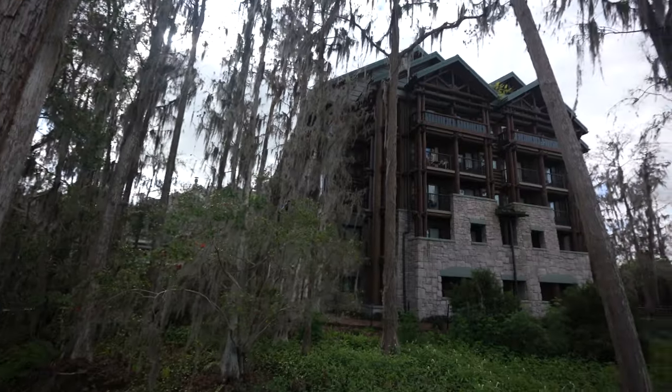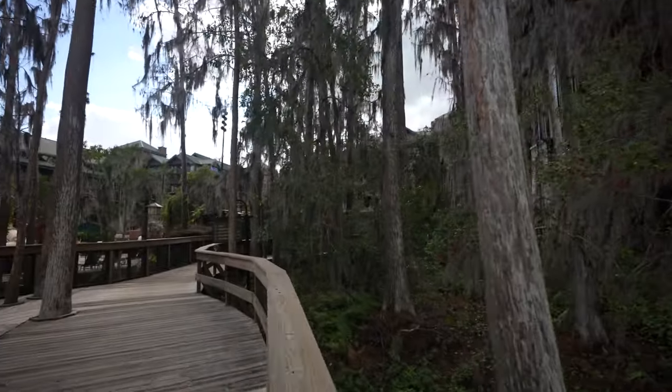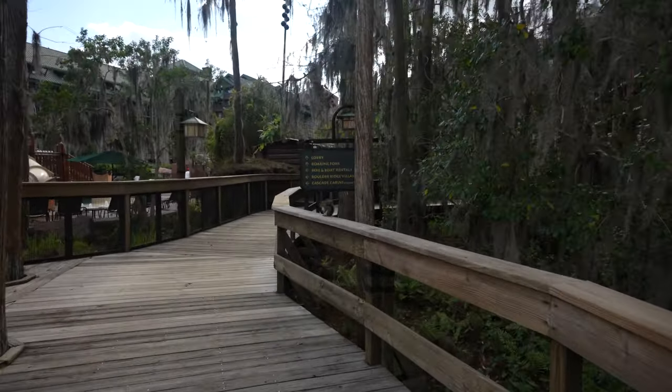Wilderness Lodge is one of those resorts I've actually never stayed at. Jenna and I have been over here — we did a Christmas video before, and we've come over and gone to one of the bars before — but I've never really walked around the resort other than the main lobby. This is one of those resorts I've always wanted to stay at, it just has never happened. So I'm going to be learning just alongside you today.